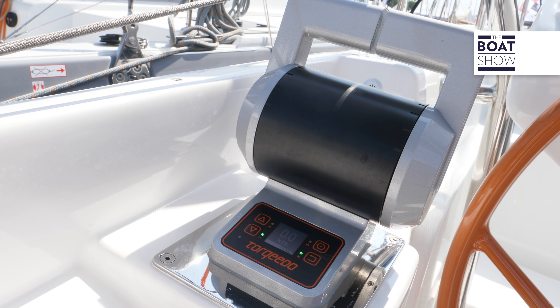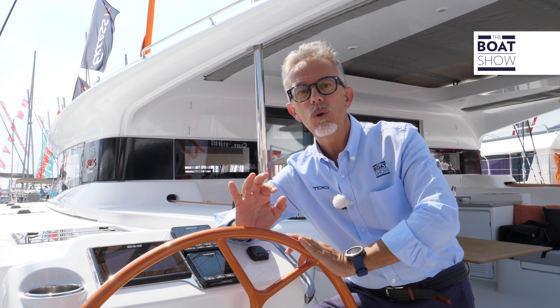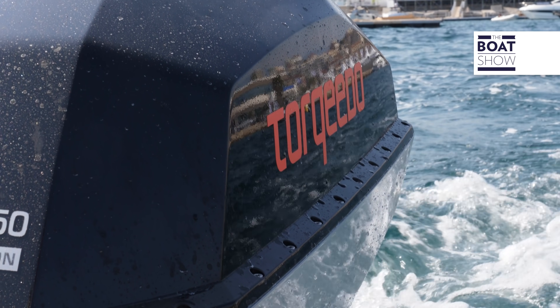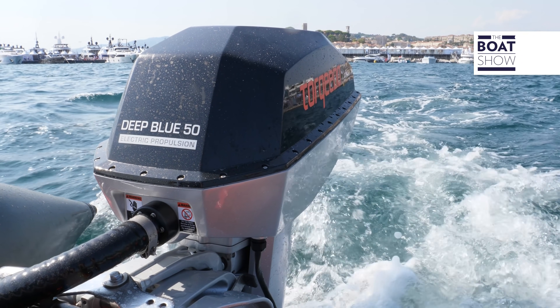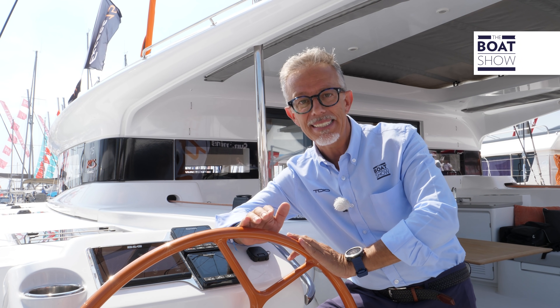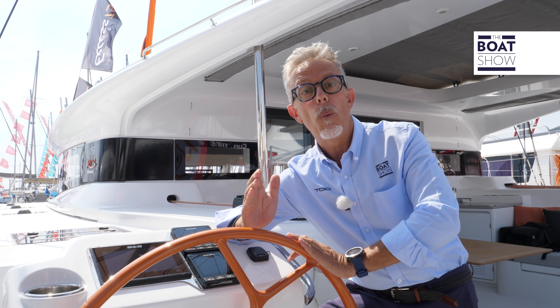When it comes to electric propulsion, Torqeedo's experience is substantial — since 2005, more than 100 ship owners have chosen a Torqeedo electric engine. The range provides hybrid and electric propulsions from 500 watts to 100 kilowatts, for both pleasure and work boats.